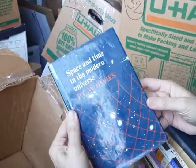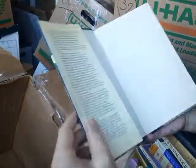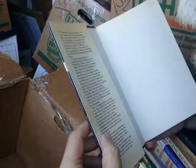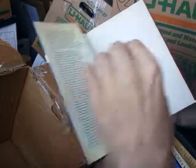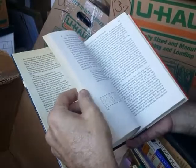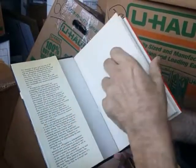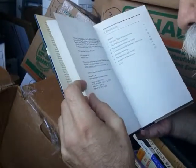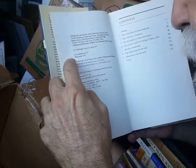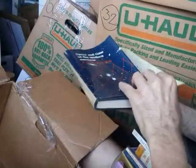Space and Time in the Modern Universe by P.C.W. Davies — a book on cosmology. 'The structure of space and time lies at the very foundation of both physical science and our perceptual experience of the world' — fundamental concepts. Cambridge University Press, first published 1977, reprinted 1977, so it's the second printing of this particular book.